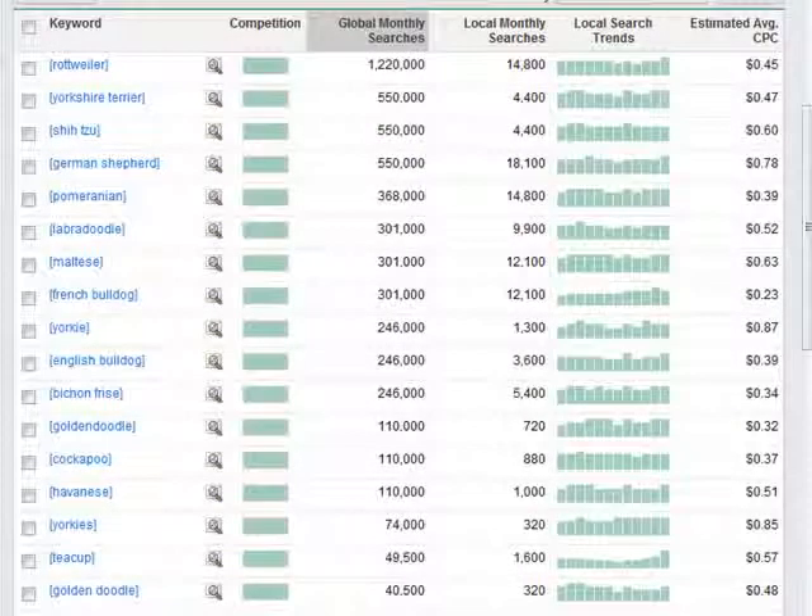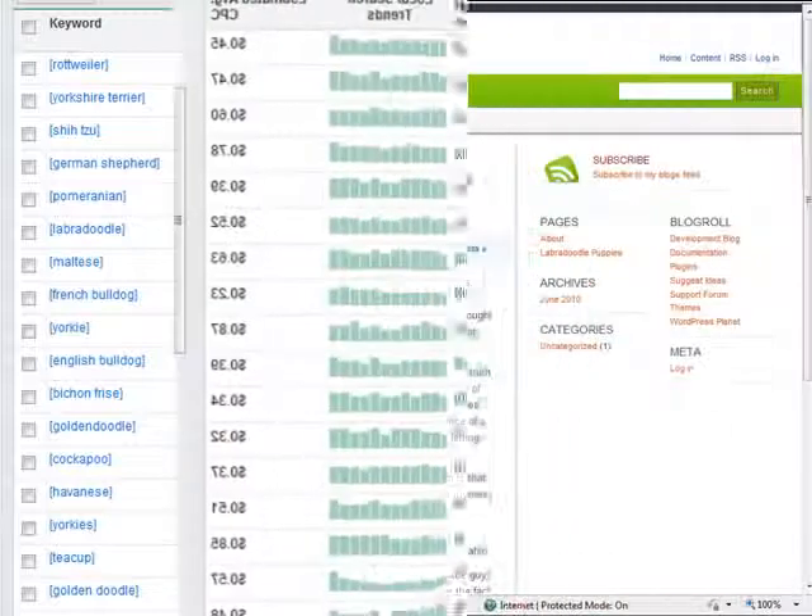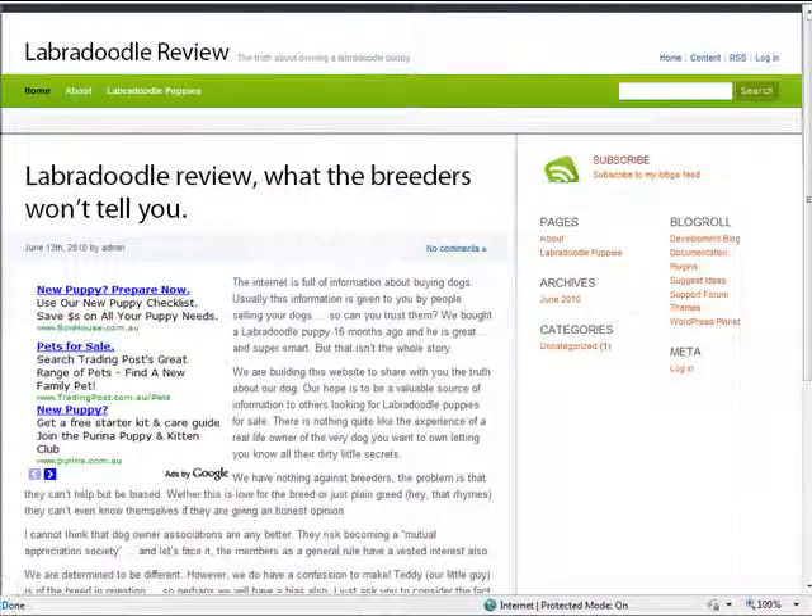That looked all right to us, so we decided to build this website: labradoodlereview.com. We thought we could build a site talking about our dog and have it be a real-life road test or review of the breed, independent of the breeders who are trying to sell you a dog. We did this research and created her site in under two hours.